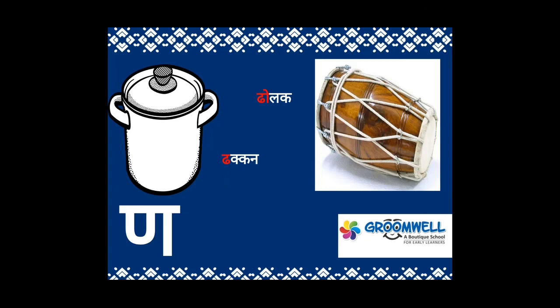तो आज हमने हिंदी में कौन-कौन से अक्षर सीखे? ट, ठ, ड, ध, और ण।